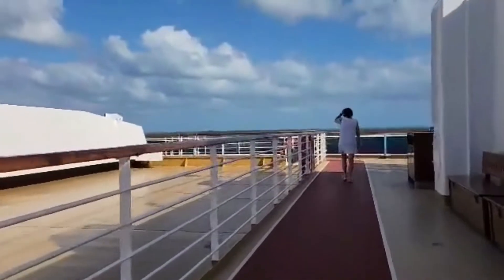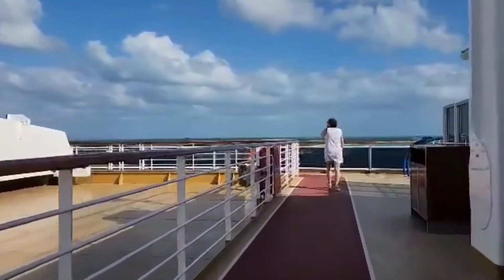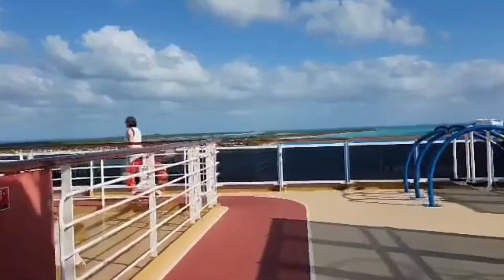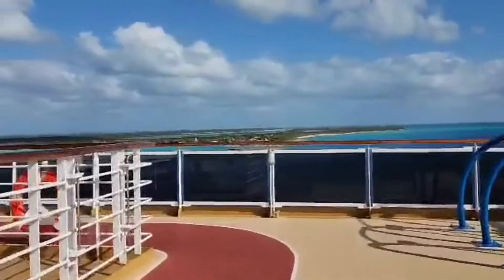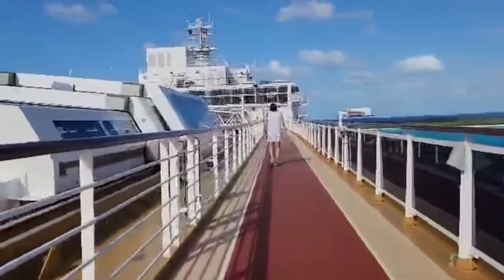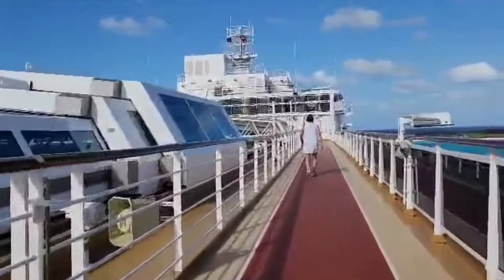We're still, of course, at Half Moon Cay before we head for Jamaica, Grand Cayman.